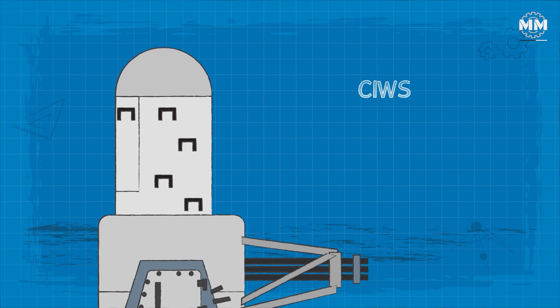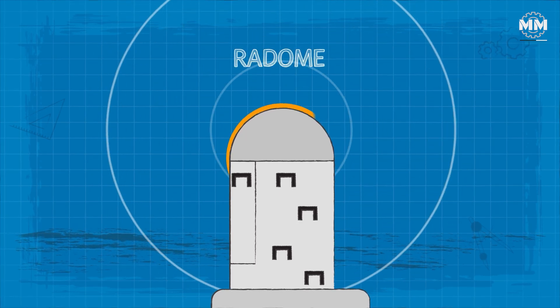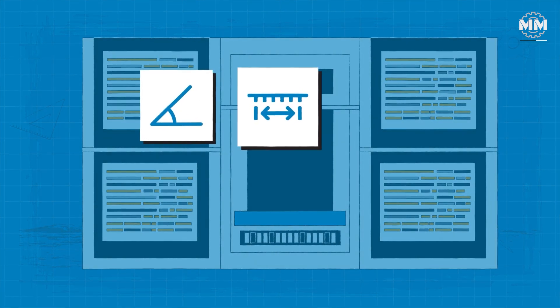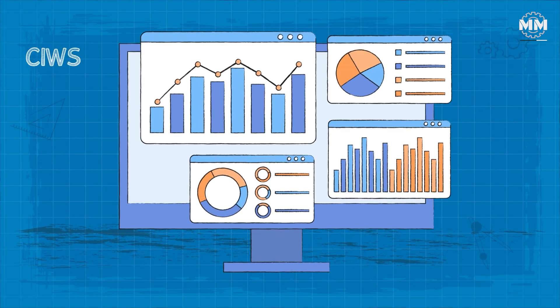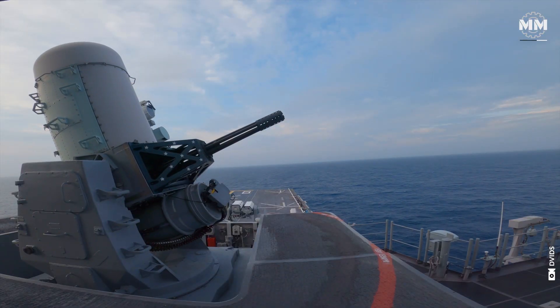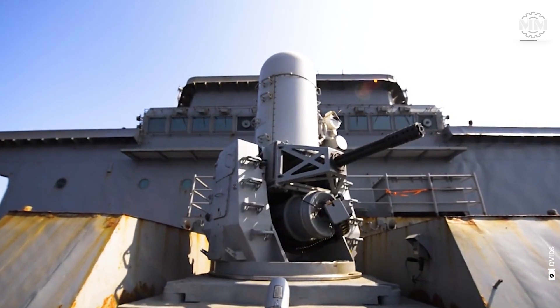The SeaWiz employs a duo of radar antennas that collaborate to target potential threats. The search antenna, housed within the radome atop the Weapon Control Group's white-painted section, supplies the SeaWiz computer with data on the bearing, range, velocity, heading, and altitude of detected objects. This data is then analyzed to establish whether the object warrants engagement. Upon recognizing a valid target, the mount swivels to face the object before handing it off to the tracking antenna when it is around five miles away. The tracking antenna is highly accurate, although it covers a significantly smaller area.